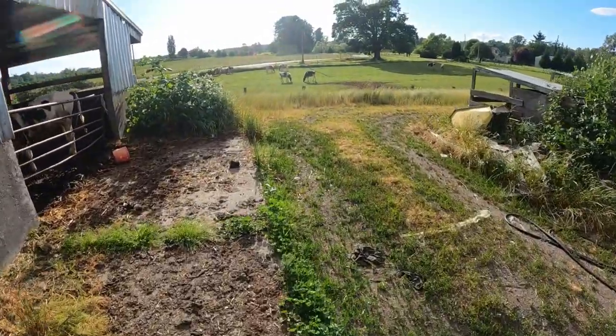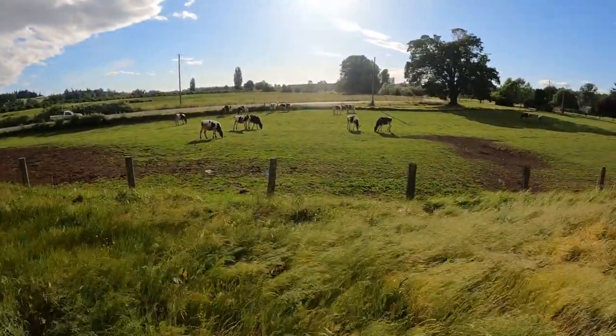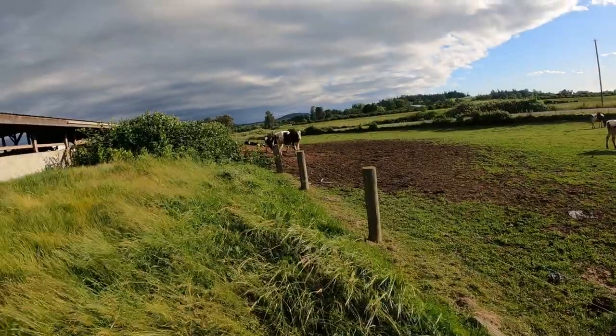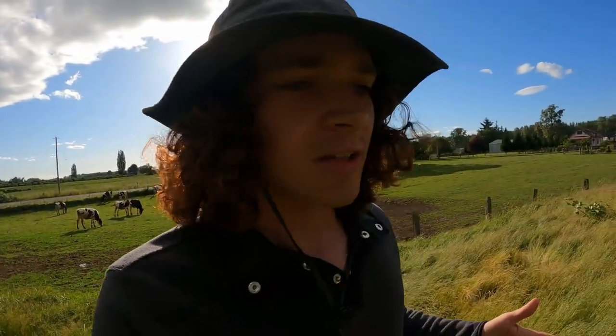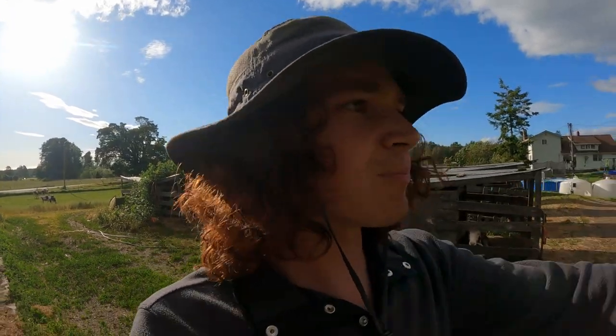The heifers also have free range on this front field - they usually come up for grain because they like the taste, but most of the time you'll find a few of them out here grazing on pasture. They've got their little common area with wood chip piles to dry out on. We do the same with our dry cows - any pregnant cows not close to calving get to be out on pasture. Our dry cow pasture is massive with acres to roam, and they also have access to hay bales and a barn on rainy days.